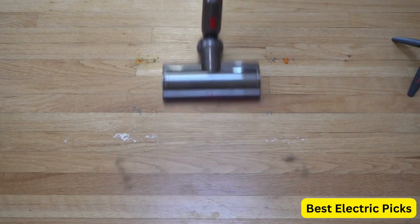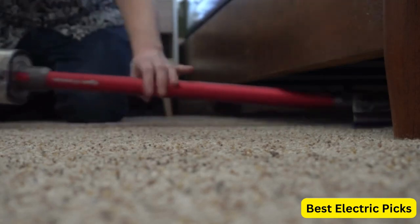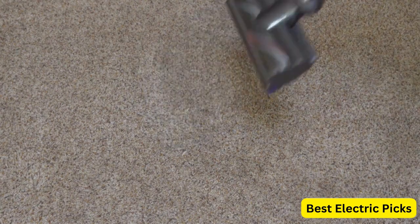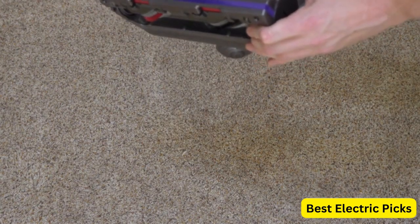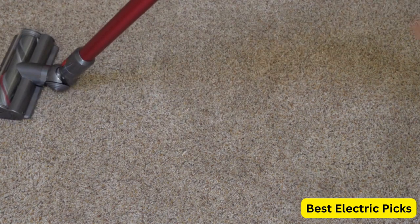The V11 Animal features a powerful motor that delivers up to 185Ah of suction power, making it capable of tackling even the most stubborn dirt and debris. The cordless design also makes it easy to maneuver around your home without the hassle of cords getting in the way.